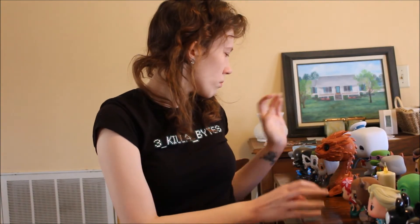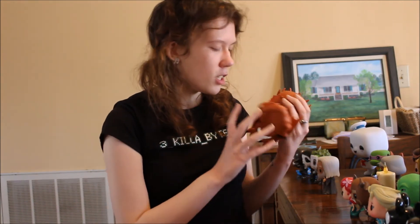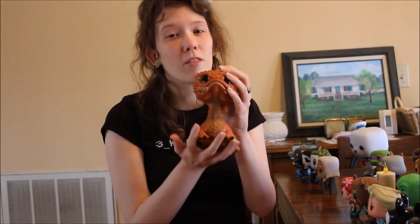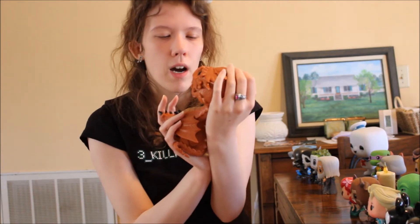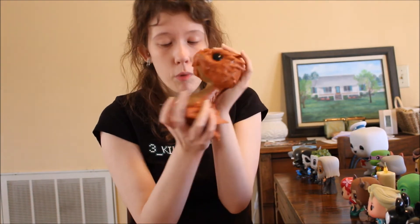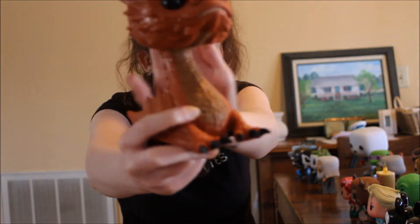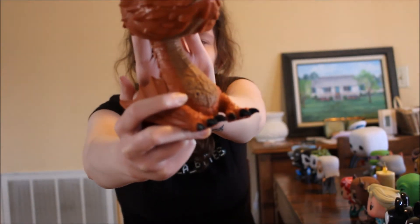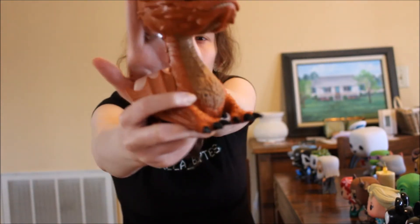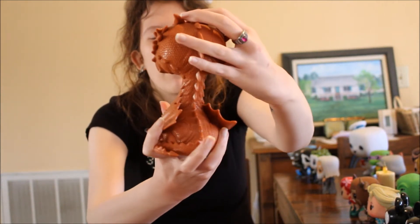Now moving on to my Hobbit and Lord of the Rings figures. First one is this big 6-inch Smaug — one of my favorite pops that I own. He looks like he wants to breathe fire and kill you, which is very appropriate. It's got the black scale that was knocked off him by Bard. He's really well detailed and he protects my video games in my room.